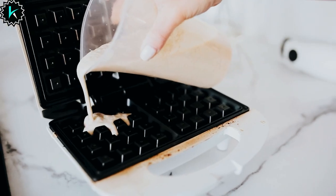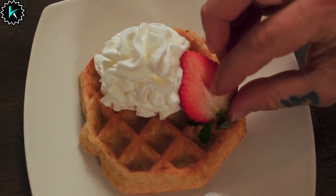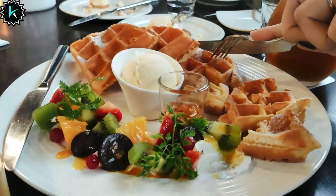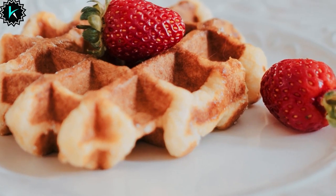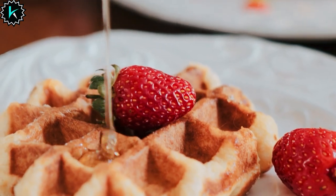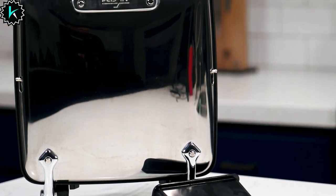Thank you for exploring the best waffle maker with us. Please give it a thumbs up and subscribe to our channel for more exciting content. Don't forget to hit the notification bell so you never miss an update. If you have any questions or suggestions, please leave them in the comments below. Stay tuned for more fantastic videos, and we'll see you in the next one.